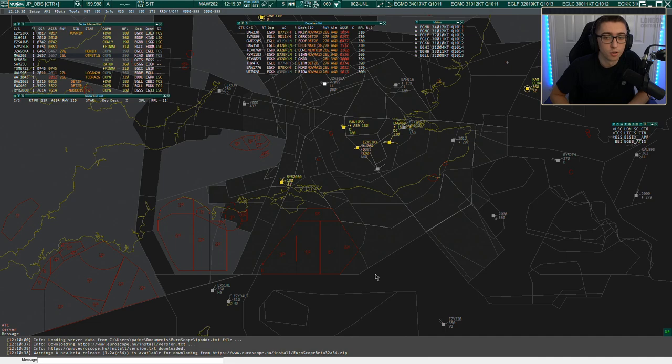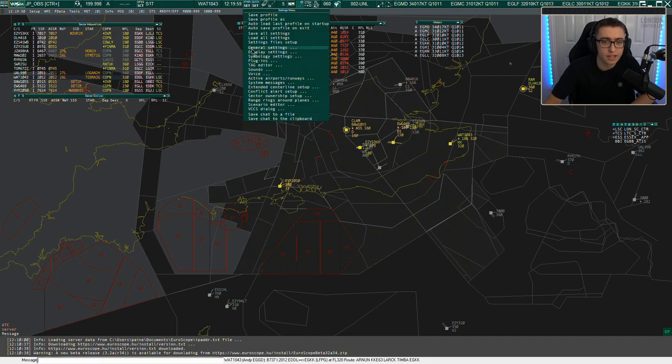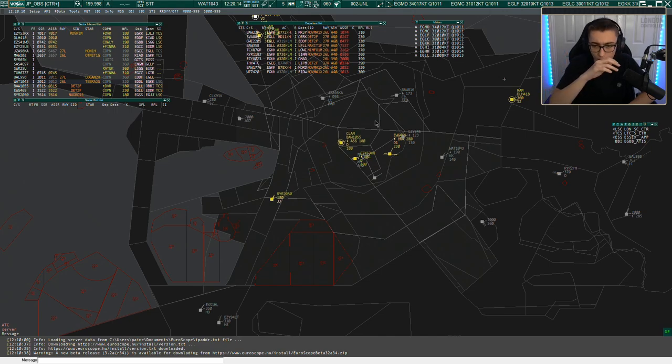That's probably one of the questions I get the most: how do you know who to hand off to and what level to climb aircraft to for the next controller? We're going to look at levels a little bit later. For now, I'm going to turn off the coastline so the screen isn't too overcrowded. At the moment I'm logged in as an observer, but I've got a highlight of the sector so we can see it in full flow.